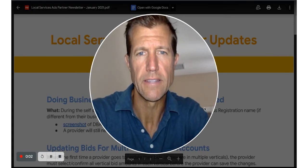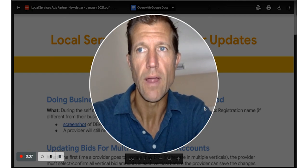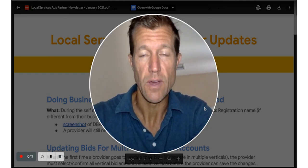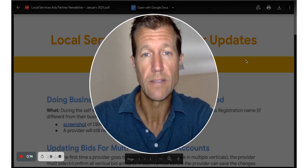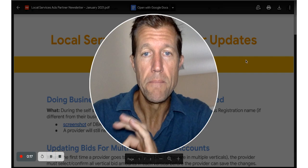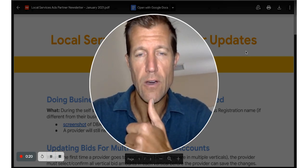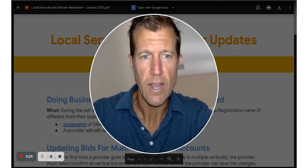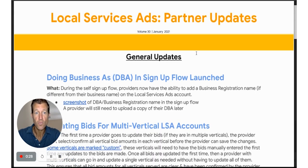Hey, Ryan Steinelson here with Accelerate Marketing. I'm going to give you the January update for LSA so that you guys can see exactly what's going on and make sure you do things accordingly so you can keep those amazing qualified leads coming in to your phones, messages, and texts. The LSA update for January is really interesting.